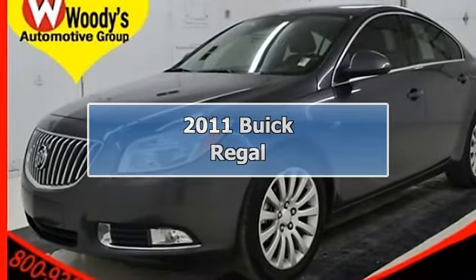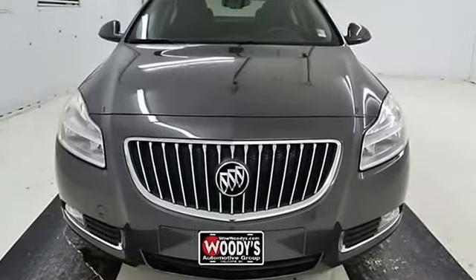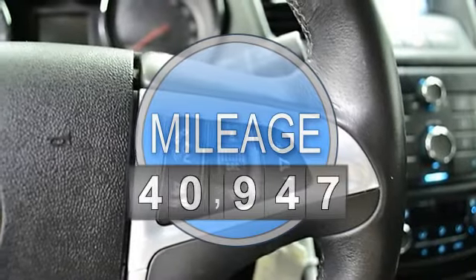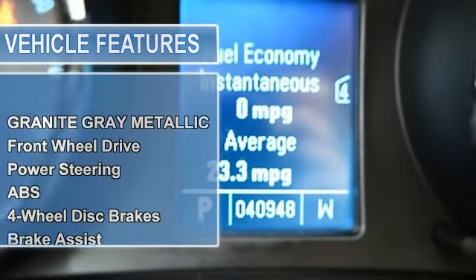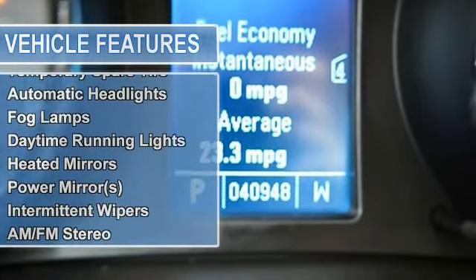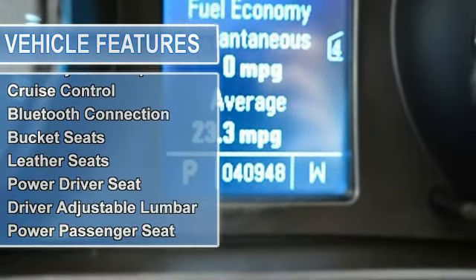Price includes $500 instant rebate when financed through a Witte's Lender. Discover the luxury experience in this one-owner, clean Carfax 2011 Buick Regal CXL front-wheel drive, 2.4L 4-cylinder, with leather and heated seats, CD stereo, alloy wheels, and certified warranty.